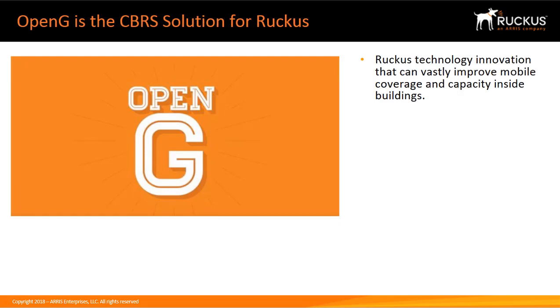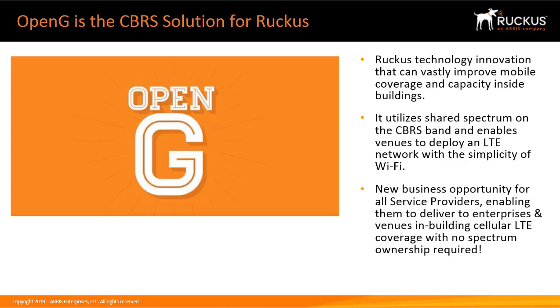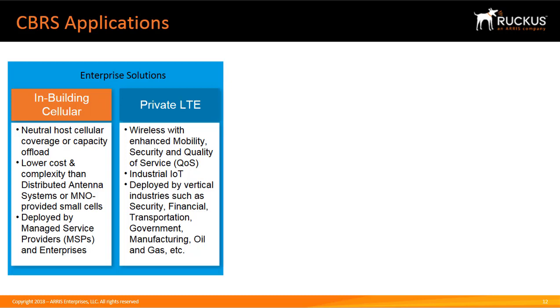OpenG is an exciting new Ruckus technology innovation that can vastly improve mobile coverage and capacity inside buildings. It utilizes shared spectrum on the CBRS band and enables venues to deploy an LTE network with the simplicity of Wi-Fi. This is a new business opportunity for all service providers, enabling them to deliver in-building cellular LTE coverage with no spectrum ownership required. Ruckus' vision offers a significantly less expensive, easier-to-deploy, mobile-network-neutral alternative to DAS and traditional small cells.